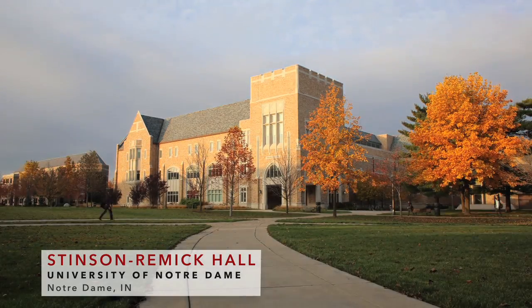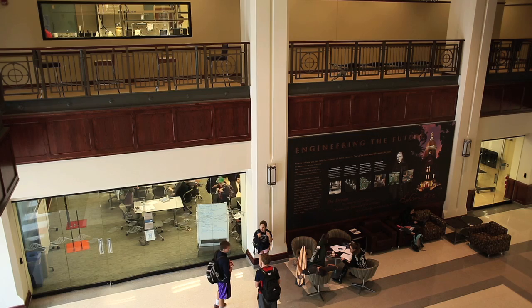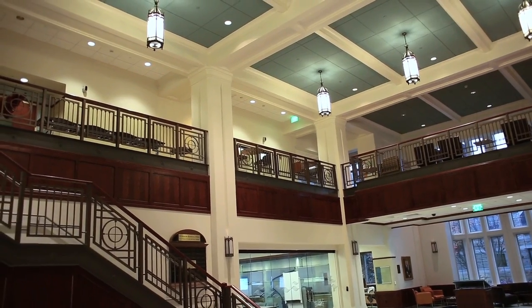If you're going to bring people to Notre Dame and show them around, you'd show them Stinson Remix. It's a beautiful building to begin with. Everything is team-oriented, so all of the furniture is movable, and there's a lot of breakout room.